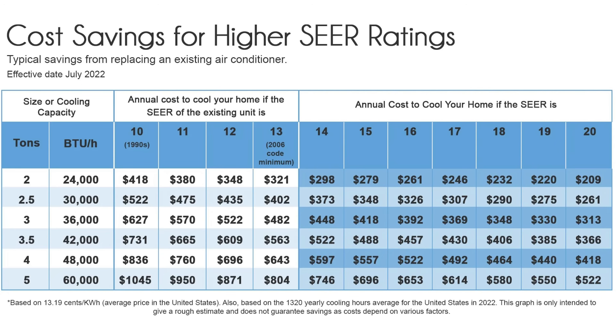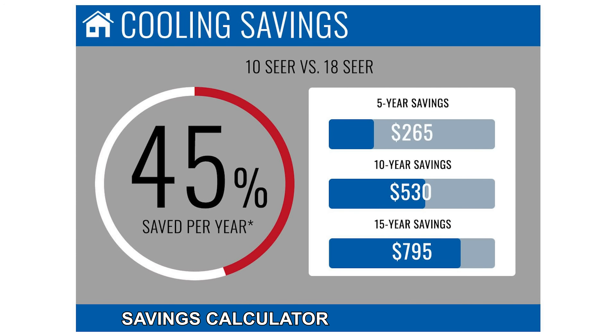Let me start by clarifying one thing: no one can really calculate exactly how much is saved. All of these graphs and statistics are estimates and guesses, and many of them are made by companies or organizations who are interested in selling you a new air conditioner. Logically thinking, that might mean they are biased to make the numbers a little more exciting than they really are. Let's take this chart for example. The first thing you see is this huge 45% saved.